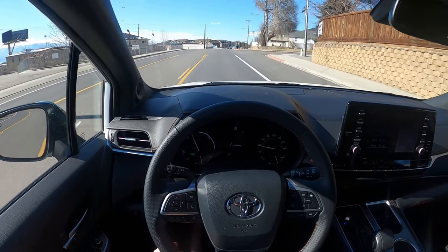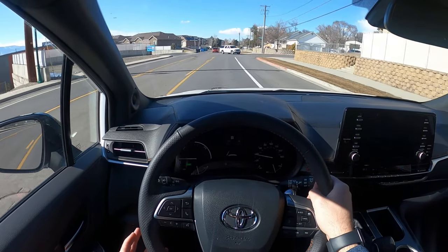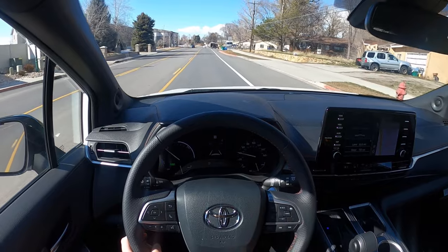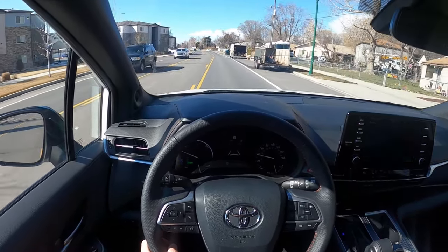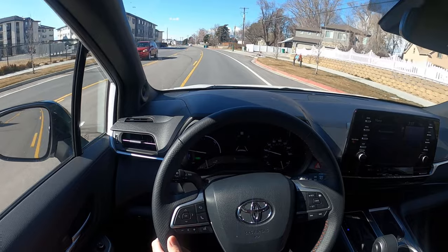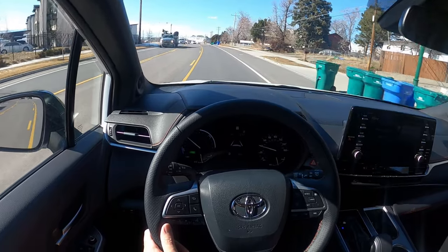When you go full throttle, that's where you can feel the power deficit with this. Some other minivans with the V6 get around 300 horsepower nowadays, so you do feel that difference — about 40-ish horsepower compared to other minivans with V6s. But I don't think that's what people are looking for when buying a minivan. Fuel economy is going to be more important than all-out acceleration for most buyers.